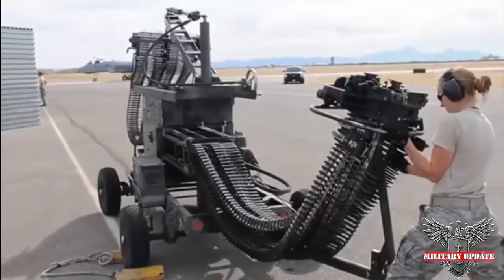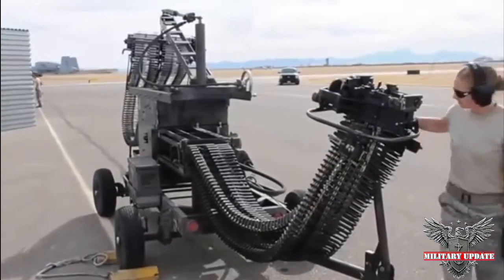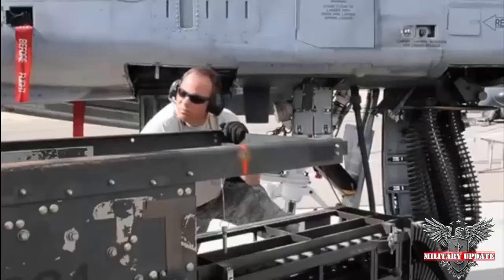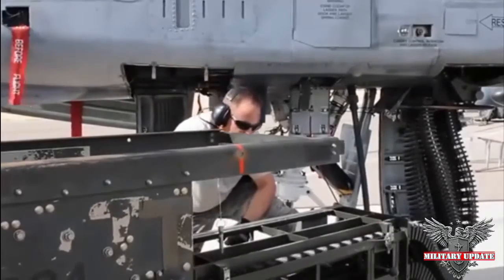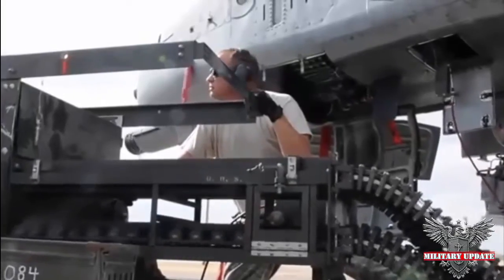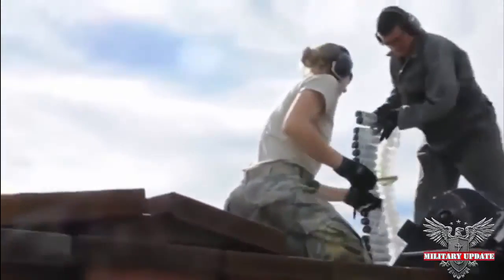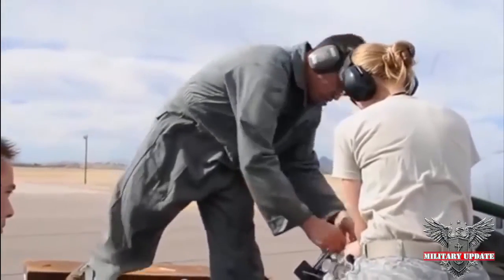Military news. Everything you ever wanted to know about the A-10 Warthog's big gun. The GAU-8 is a fearsome shooter. General Electric's 30mm GAU-8 Avenger Cannon has been the primary weapon of the U.S. Air Force's A-10 Thunderbolt II ground attack plane for more than 40 years. It also arms the Goalkeeper naval close-in weapon system.